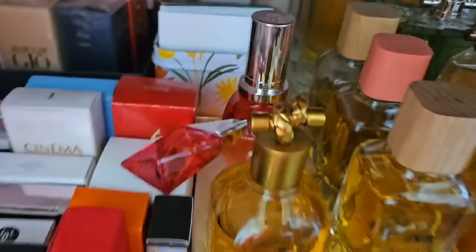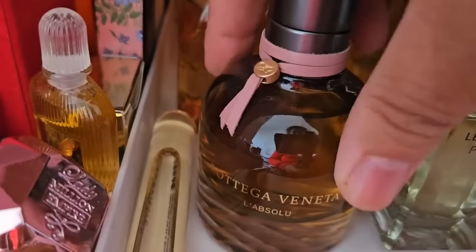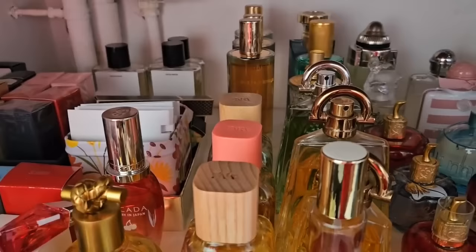Moving on to the next row — I have some Bottega Veneta scents. I think Bottega Veneta doesn't make perfumes anymore unfortunately, but their scents are very underrated. I love Salué, I love Bottega Veneta Knot as well, and then their first fragrance just called Bottega Veneta — that leather scent — it's so nice as well. Back there I have some Zara scents.